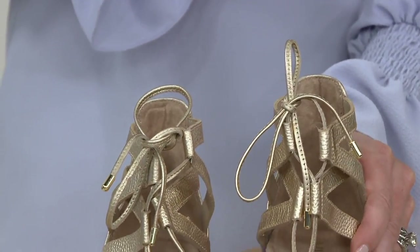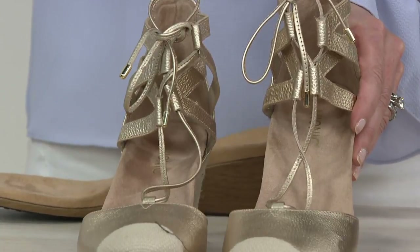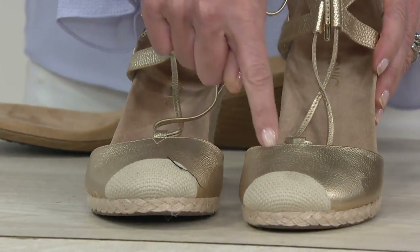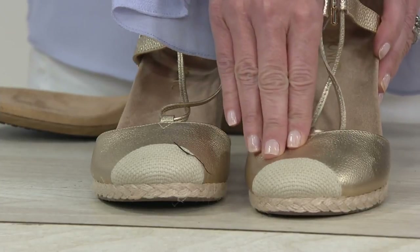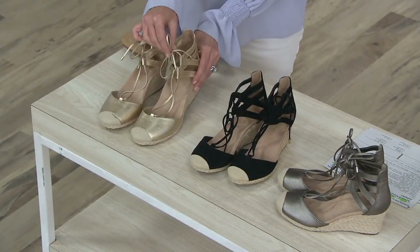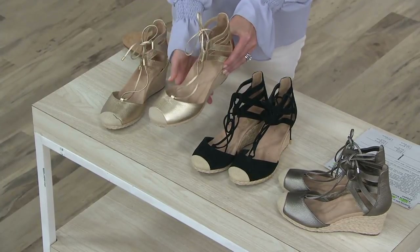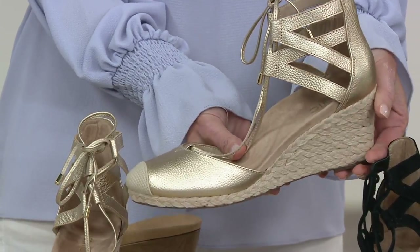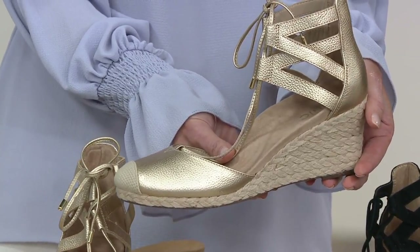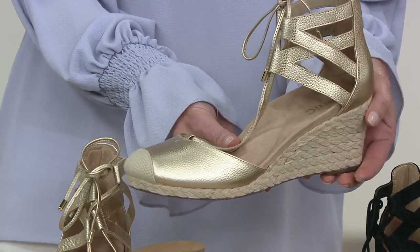People talk about this shoe everywhere I go. You can see the nice little crochet toe — no pedicure worries. There's soft leather and little gilly laces that you can tie in the front or the back. It comes up so nicely on your ankle for security in the back. You'll have a nice little bit of height — about two and a half inches — but you're not going to feel it.